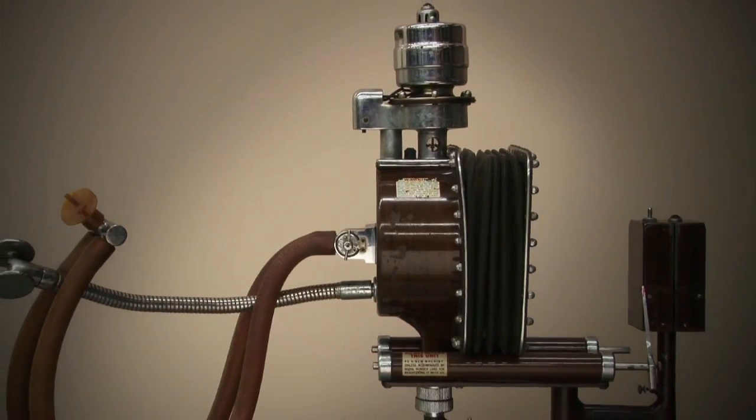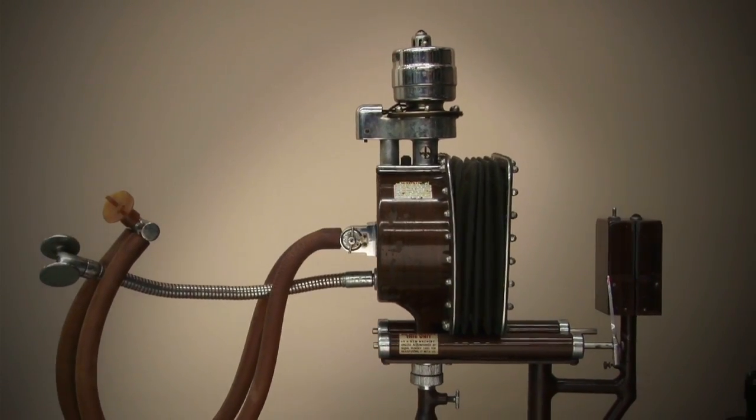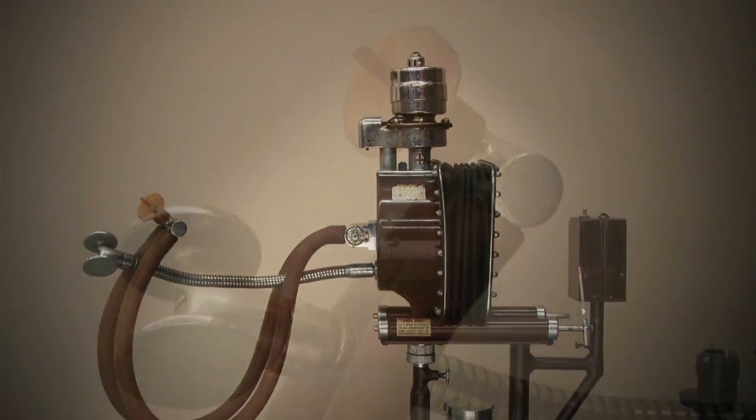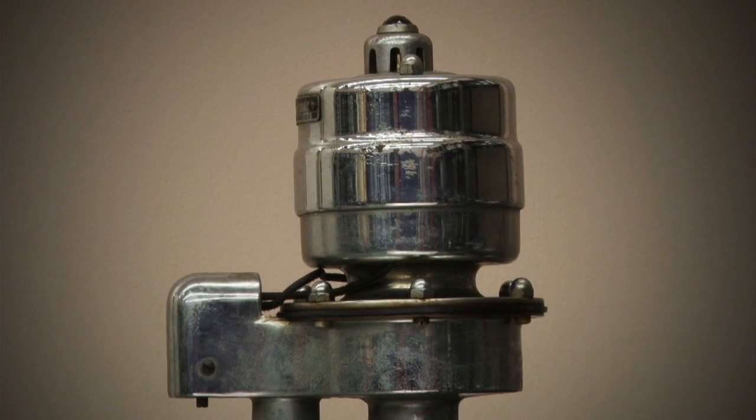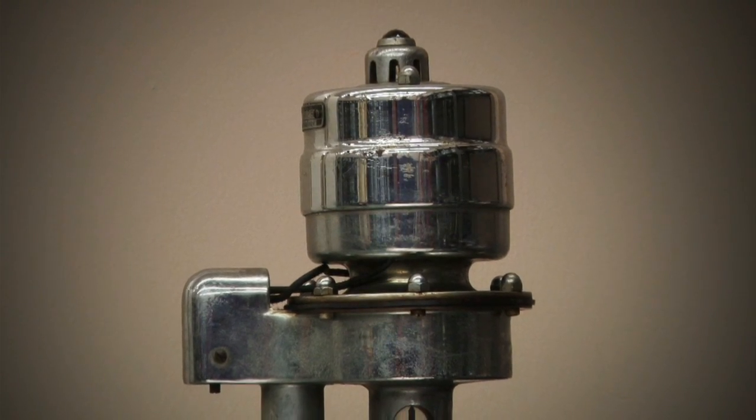We had two students in the pilot project. They each got to pick which instrument they wanted to study for the semester. One of the students chose the Jones Motor Basal Respirometer, manufactured in 1937. The Jones Motor was a device used to graph a patient's breathing patterns to show their respiratory rate, volume, and rhythm.